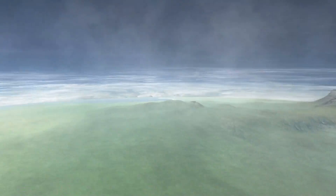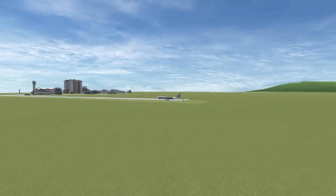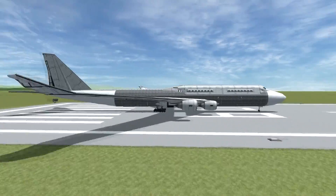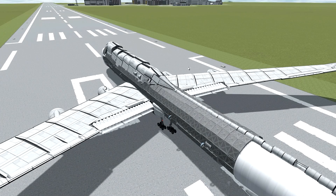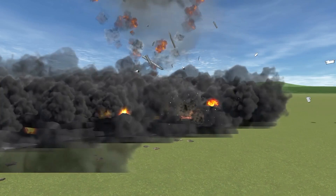Hello one and all to another Kerbal Space Program video. As you can see, as we zoom in here, we are showcasing an absolutely ludicrous aircraft. It has a staggering 2,092 pieces and as you can see, the Kraken does not always appreciate it, so let's try reloading that again.